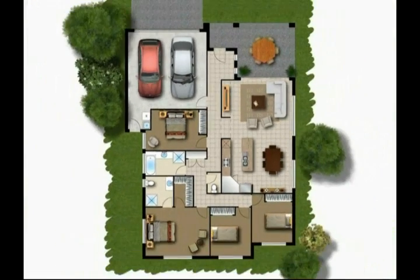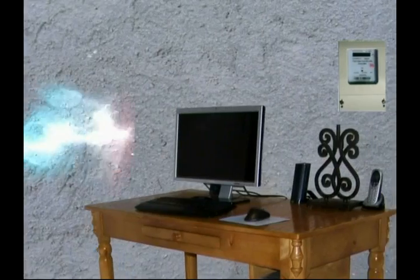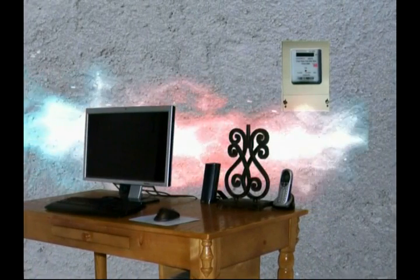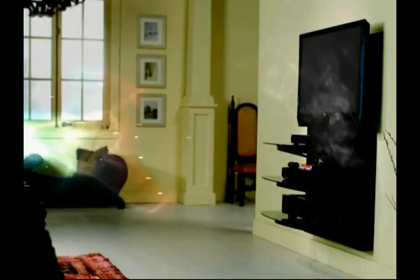The electric charge flowing into the residential building is called surge current. The surge current entering the building causes extreme voltages. This voltage flows into the electrical and electronic appliances inside the house.